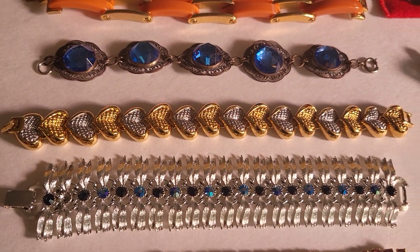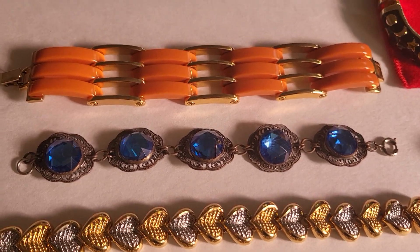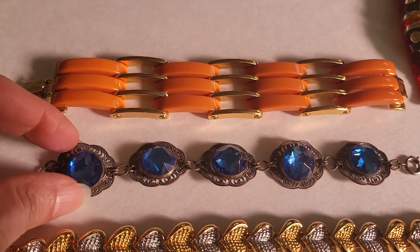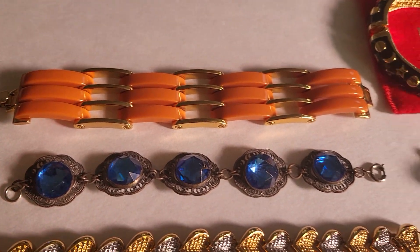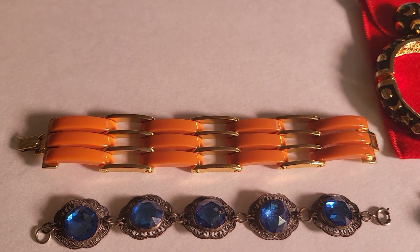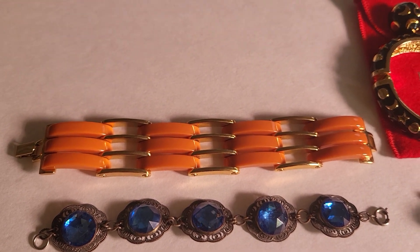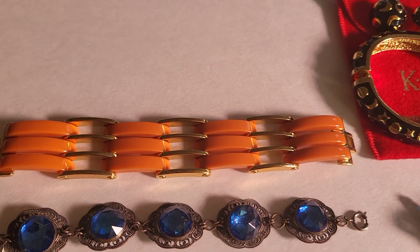The two-tone hearts are Nina Ricci — that's a little bit newer. This blue one is an old bracelet; these beautiful blue stones are surrounded in filigree. And this one's my favorite, I think — orange lucite, or maybe bakelite, I haven't tested it, arranged in this kind of gate style. It's really attractive.